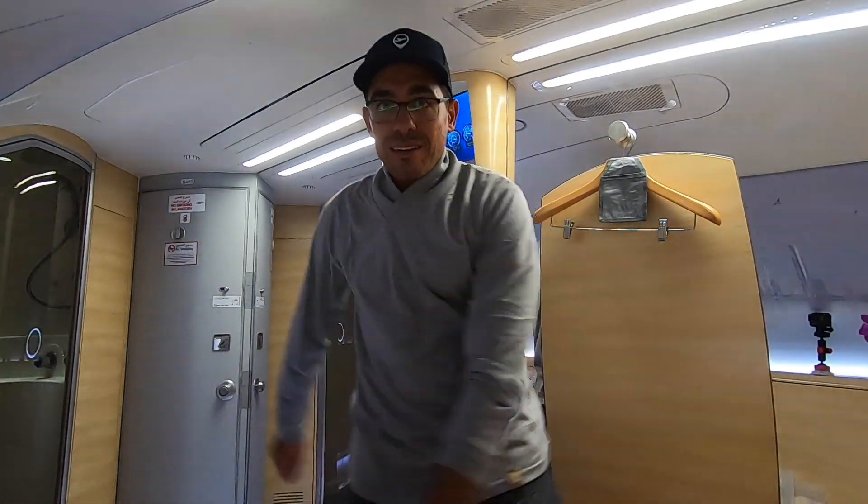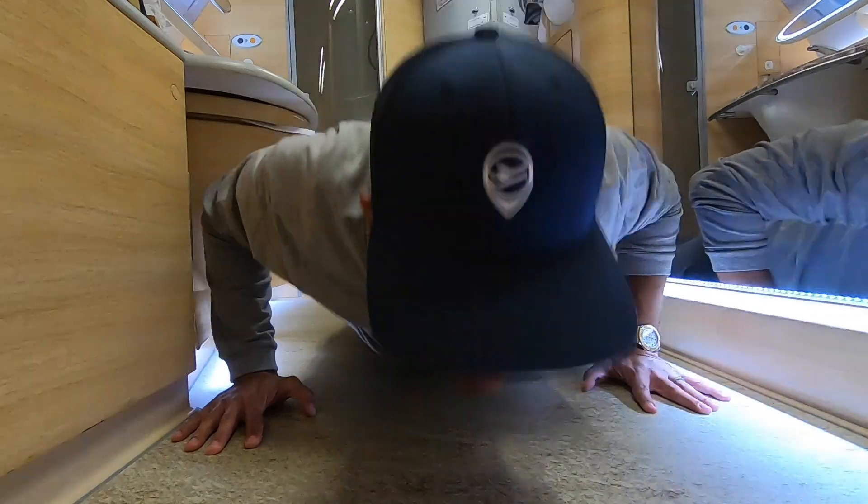Welcome to the Emirates first class shower spot. What other airplane bathroom can you do this in? This is insane. What's up guys, welcome to another video. Rami here and today I'm flying an Emirates A380 first class from Boston to Dubai.